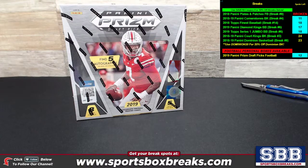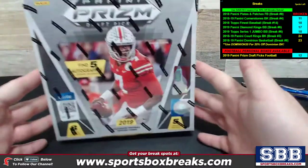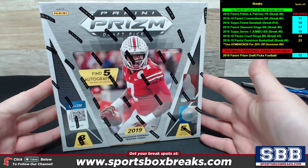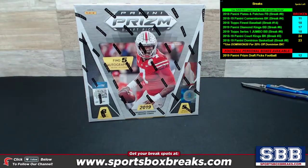What's going on folks? Kevin here from Sportsbox. Coming to you live Monday night, May 6th, 2019. Busting open another personal box of the 2019 Panini Prism Draft Picks Football. This one is going to be for Joe S. Thanks for the pickup, Joe. Really appreciate it.